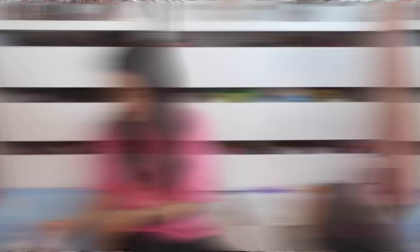Another Glow Recipe box — this is the Plum Plum Hyaluronic Cream refill pods. I have the actual container somewhere, so I can use these as refills. I love that Glow Recipe is doing this, giving consumers the ability to just buy the pods so they don't have to buy the whole package. These are really nice.